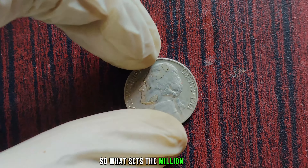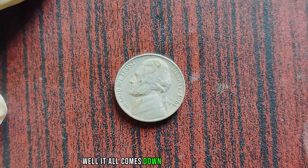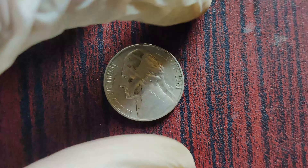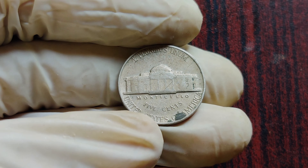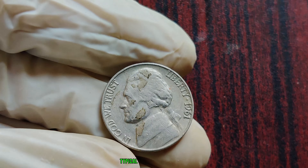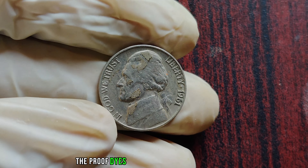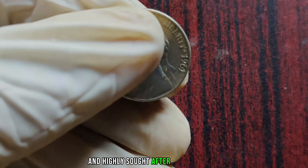What sets the million-dollar 1961 Jefferson Nickel apart? It all comes down to a minting error. During the minting process, a small number of these nickels were struck with a die intended for proof coinage, a process used to create coins with exceptionally sharp details and mirror-like surfaces. As a result, these 1961 Jefferson Nickels exhibit characteristics typical of proof coins, such as deeply mirrored surfaces and sharp, crisp details. But the proof dies were not intended for regular circulation, making these coins exceptionally rare and highly sought after by collectors.